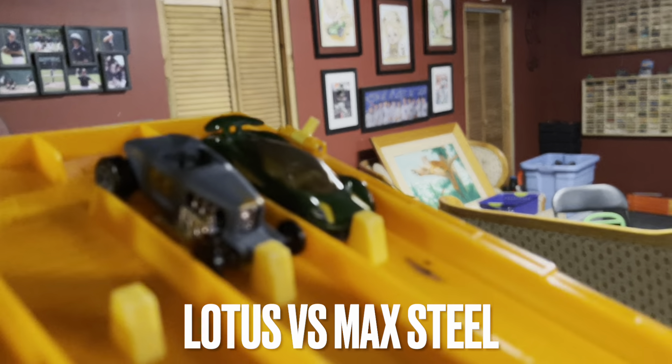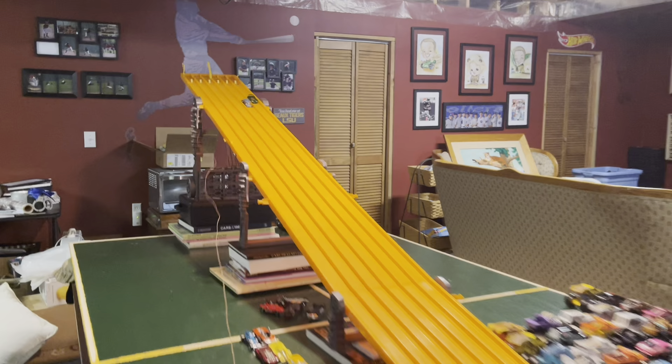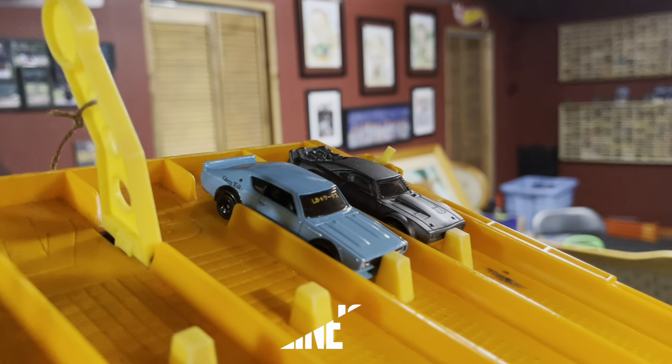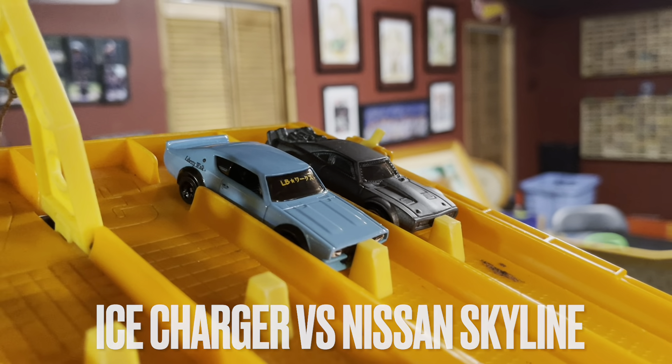Race 6, we have the Lotus Ivala versus Max Steel. Max Steel out front, but the Lotus is coming back and takes it. Next up, we have the Ice Charger versus the Liberty Walk Nissan Skyline. Ice Charger way out front, takes it with ease.